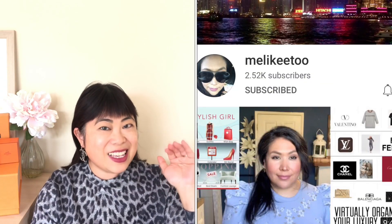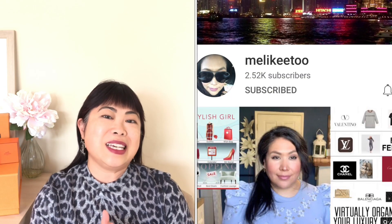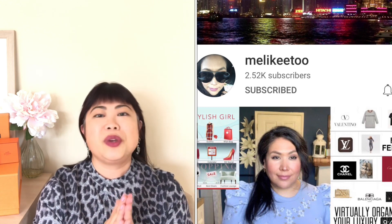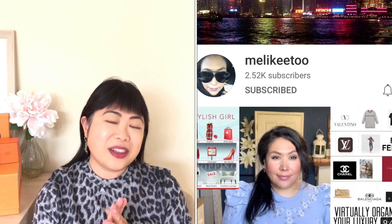Hi guys, welcome back to my channel. I hope you're all keeping well and safe. Today I am so excited to finally be doing a collaboration with one of my most favorite human beings on the planet. She is of course Yvette — hi Yvie — and her channel is melikey2. I'm so thrilled that we finally decided on a topic we both like and found a suitable time to work together.